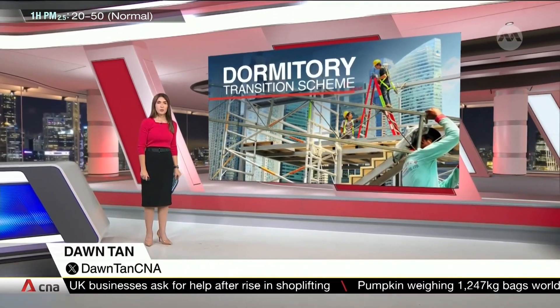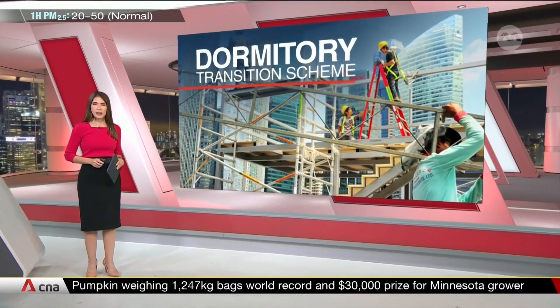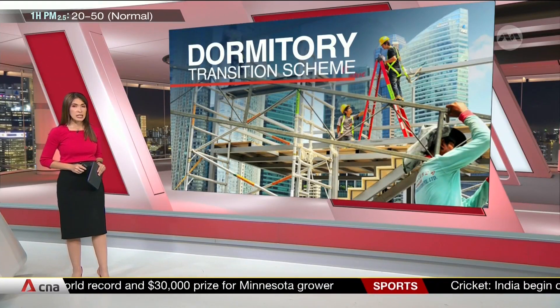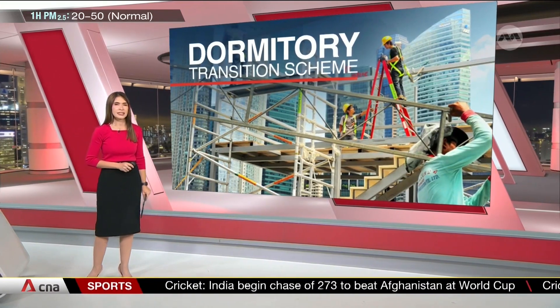Around 1,000 dorms for migrant workers will get a makeover by 2030. It's an interim phase before they must adopt higher living and hygiene standards in 2040 to prevent the spread of future diseases. Here's a look at how a dorm room may look at this stage.